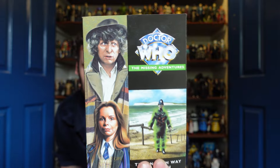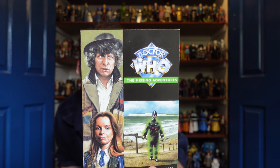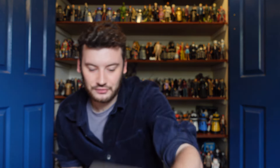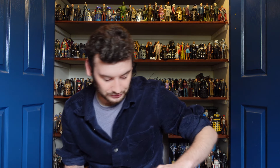Next up we have the final book to complete my Fourth Doctor Missing Adventure collection, which is The English Way of Death. I listened to the Big Finish adaptation and really enjoyed it, and I believe the novel is a little bit better compared to the Big Finish adaptation. Very much looking forward to giving that one a read. That completes the Fourth Doctor Missing Adventure collection for me.